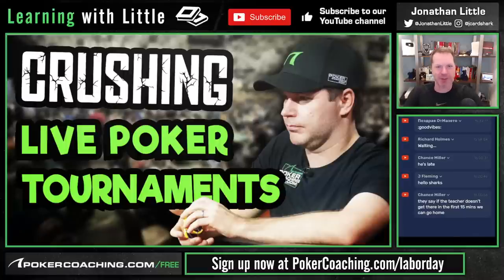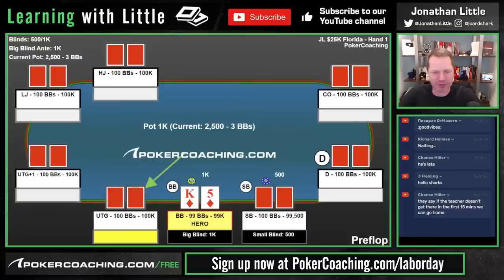We're going to be crushing live poker tournaments by using some of my hands that I recently played in a $25,000 buy-in tournament to illustrate some points. I've not streamed in a little bit, so please let me know if things are functioning. I've been upstate with my family for the last few weeks, but I'm back and ready to do the work. Let's go through some $25,000 buy-in hands I played just the other day in Florida.